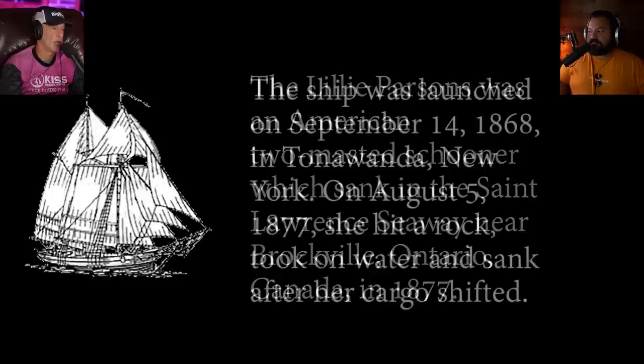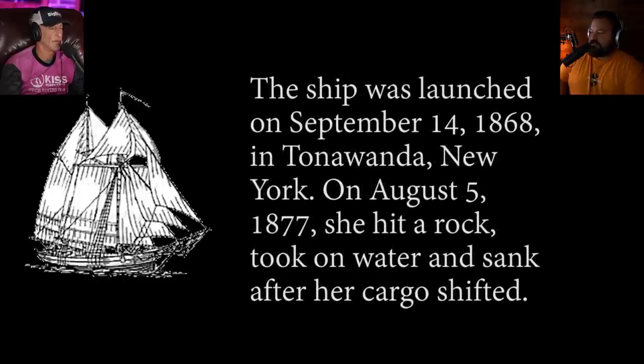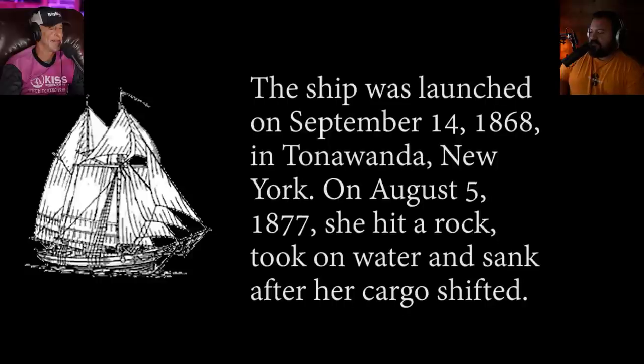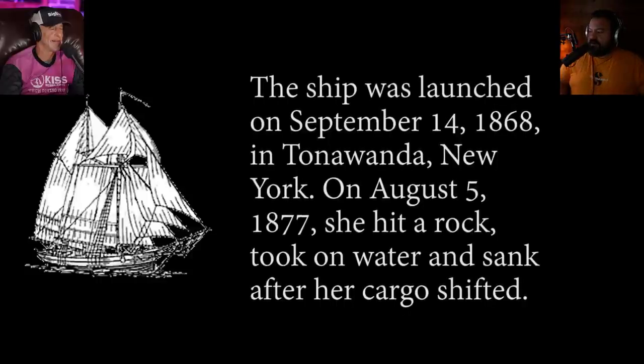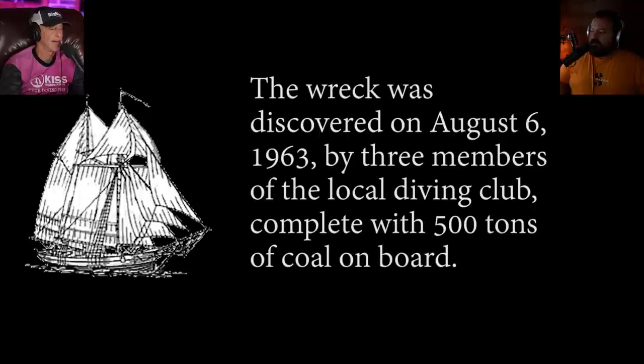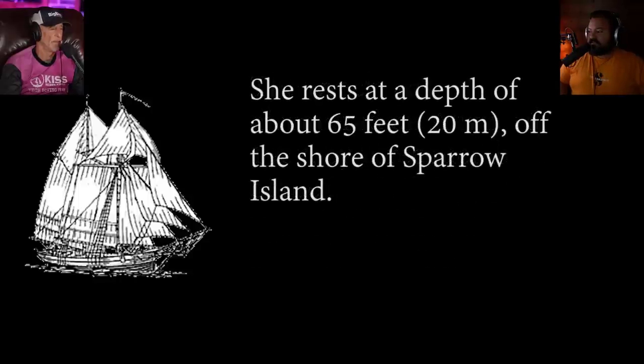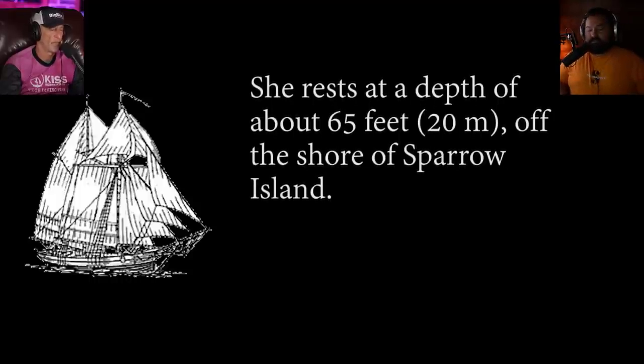So we're in a wreck in Canada called the Little Portions. The ship was launched on September 14th, 1868, in New York, then it hit a rock and sank. It was carrying 63,500 tons of coal. It sank at 65 feet — not bad, perfect for recreational divers.